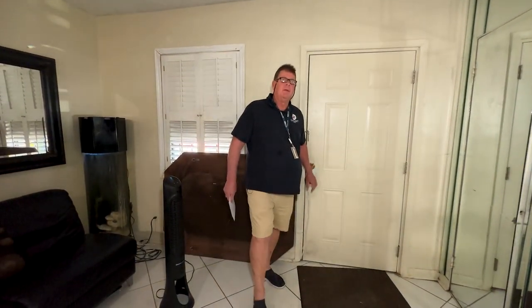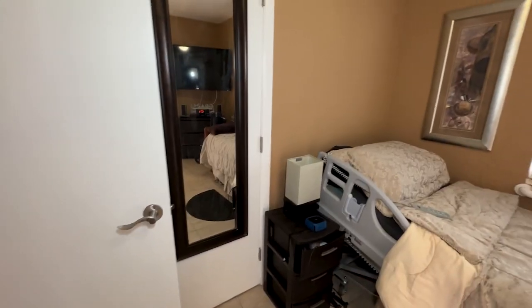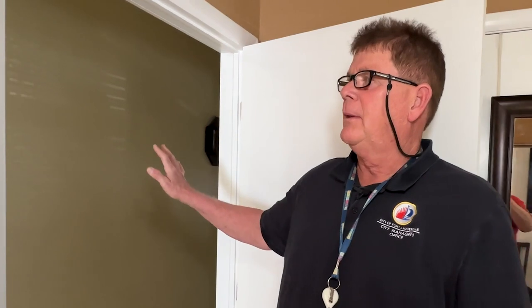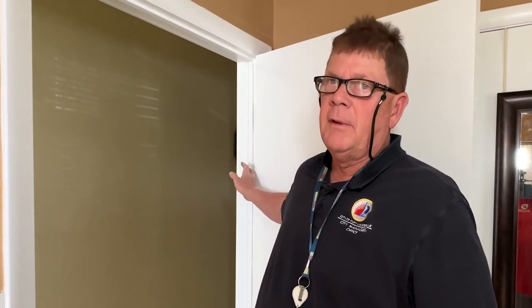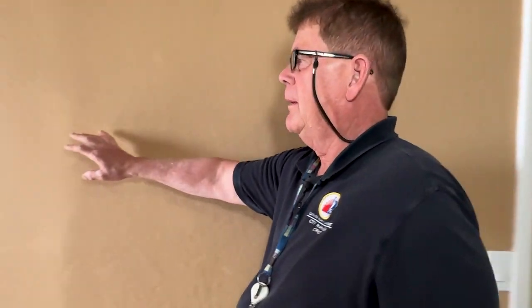What we did here was convert two bedrooms into a larger bedroom and bathroom suite. Patty McCoy now has a wheelchair accessible bedroom and bathroom. This was originally two bedrooms with one entry into this room. We made this a three-foot doorway so that she can get in with her wheelchair. There was another doorway going into the second bedroom that we closed up.